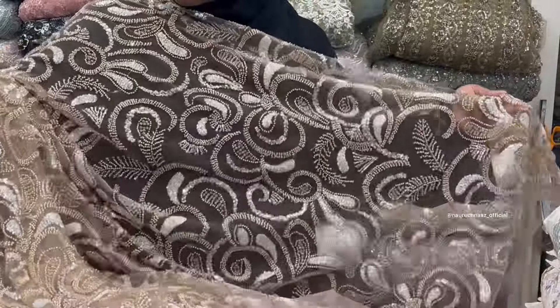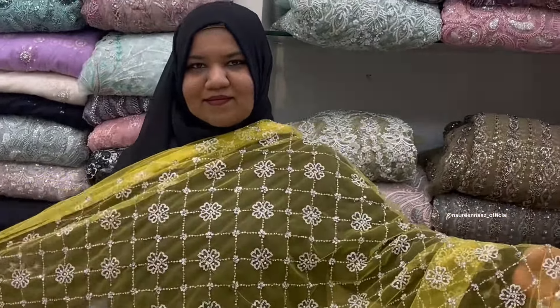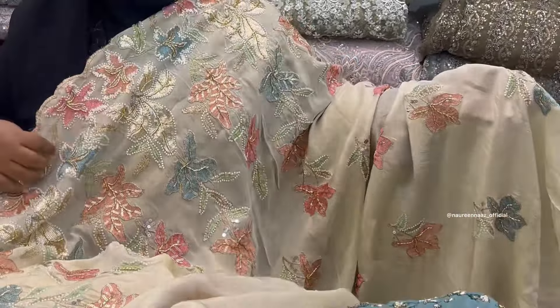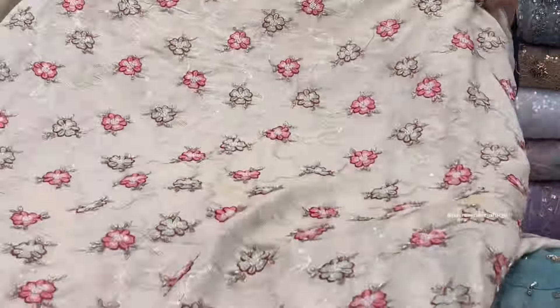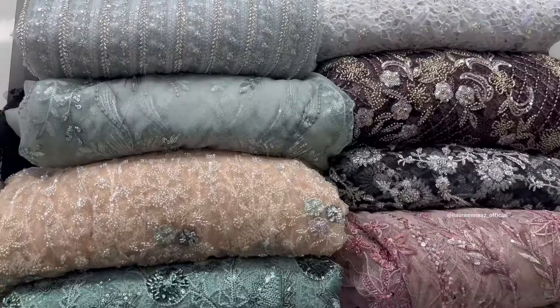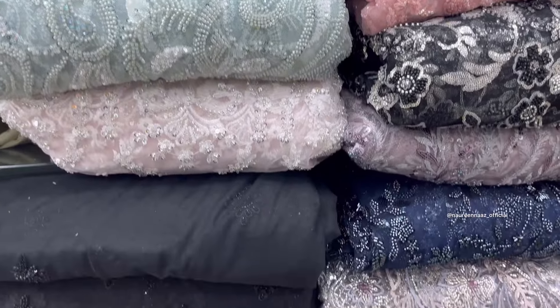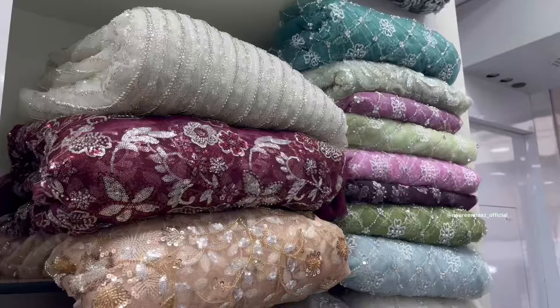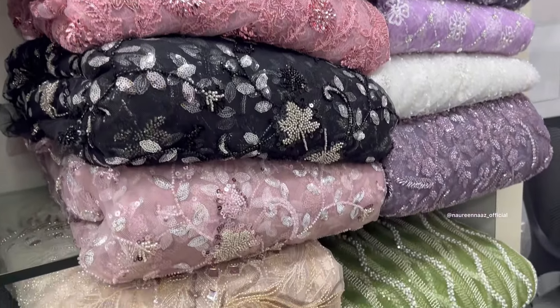Through these fabrics you can make gowns, lehengas, saris, you can customize, even salwar, shararas, plazos — anything you can make. There are many varieties here and you can also make designer dresses. You can also make materials for casual wear and heavy designer fabrics. These are all imported knit fabrics that start from 400 rupees and up to 2400 rupees per meter.